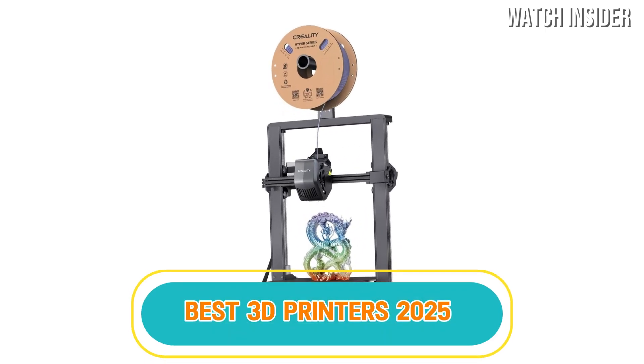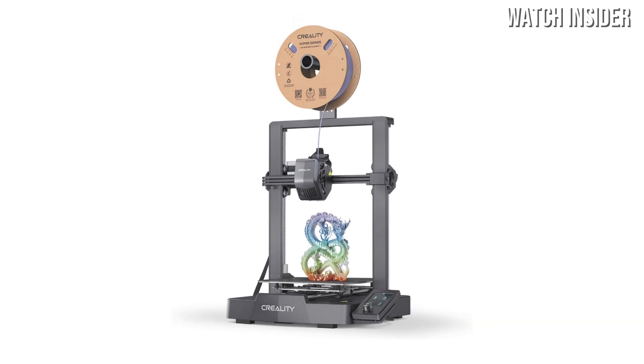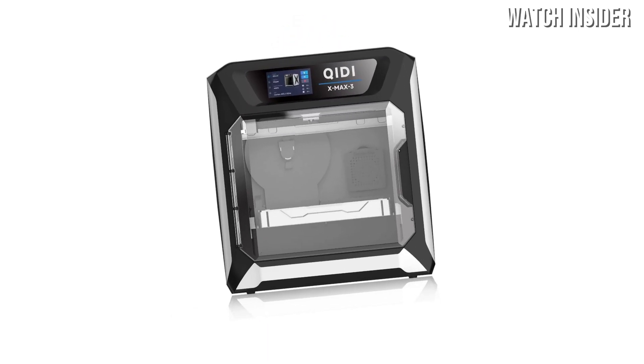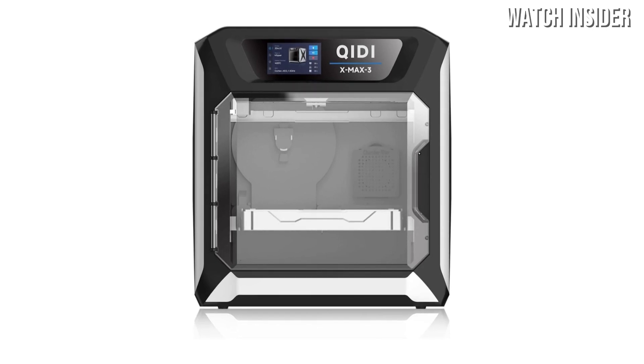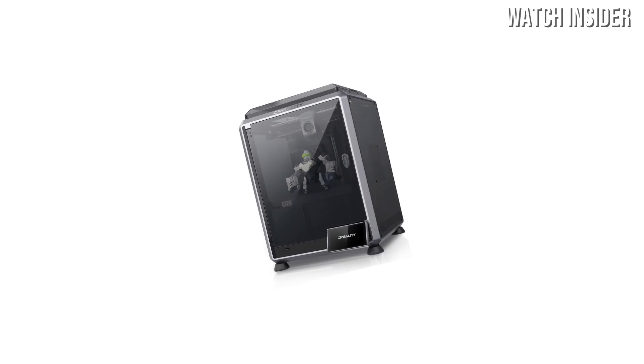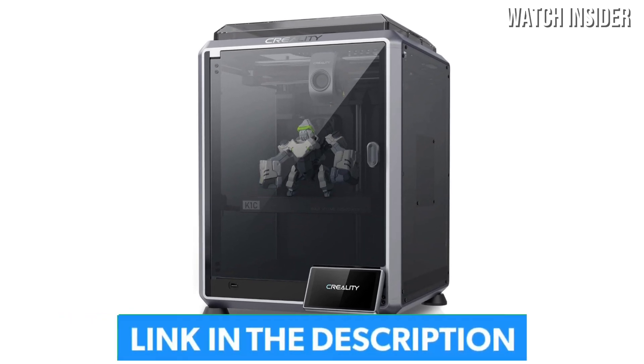Hey everyone! If you're looking for the best 3D printer to bring your ideas to life, you're in the right place. Whether you're into prototyping, miniatures, or creative projects, the latest 3D printers of 2025 come packed with faster printing speeds, higher precision, and advanced materials to take your creations to the next level.